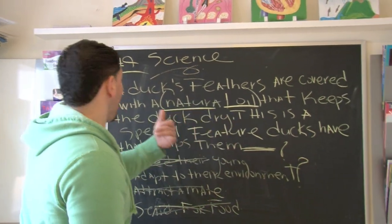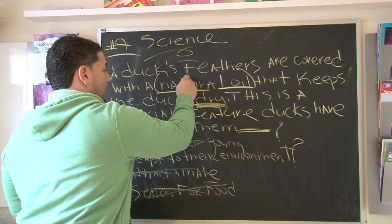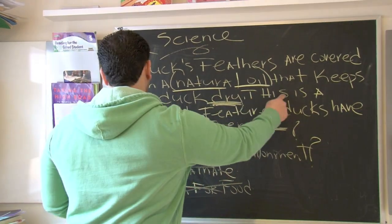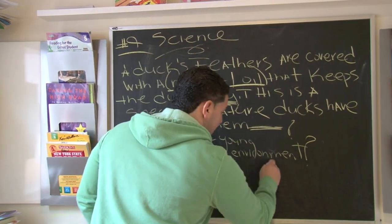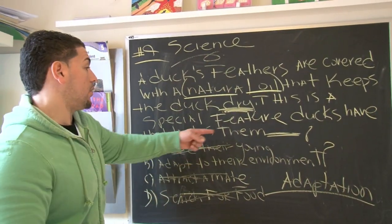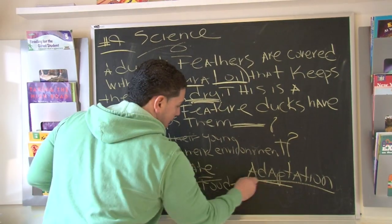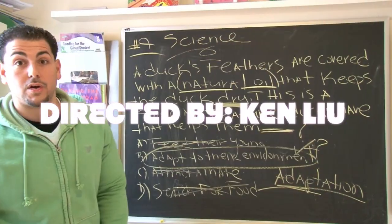Coming back to the question: a duck's feathers are covered with natural oil that keeps the duck dry. There's the other key word — 'dry.' Why would it be important for the duck to be dry? Because maybe if the temperature gets too low, it might freeze. So this oil helps keep it dry. This is a special feature — we're going to use a better word: an adaptation to its environment. Adaptation is the big word, adapt is the short word. That's the right answer — those natural oils keep that duck dry.